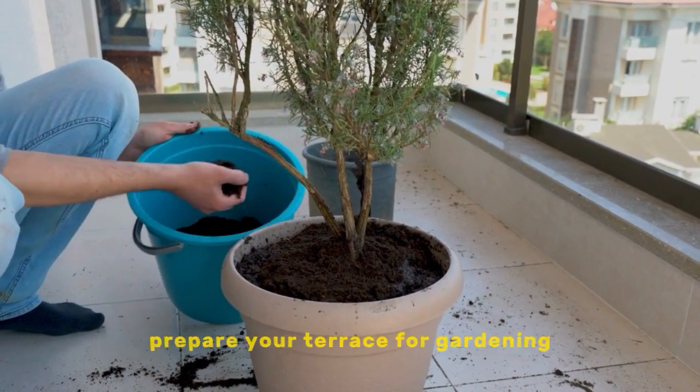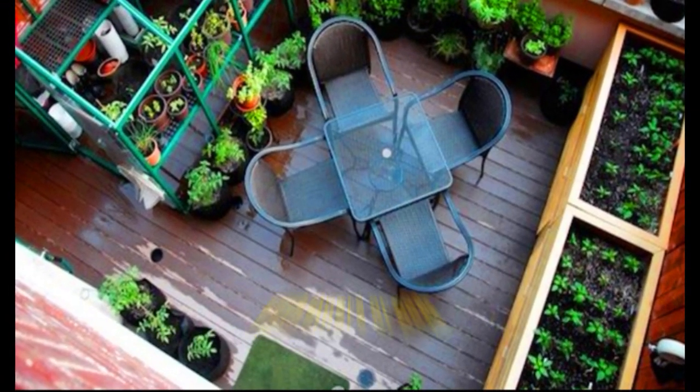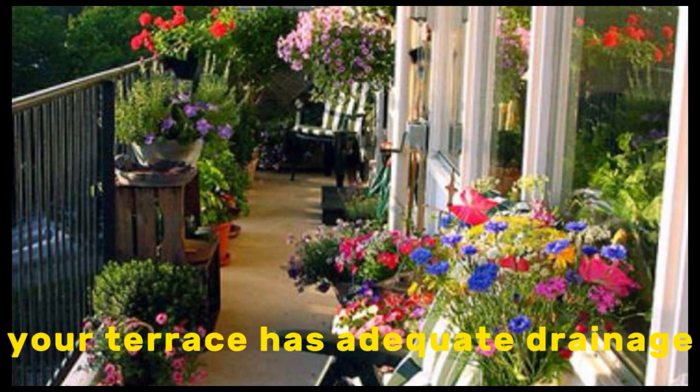Prepare your terrace for gardening. This may involve adding raised beds, containers, or pots. You'll also need to make sure that your terrace has adequate drainage.